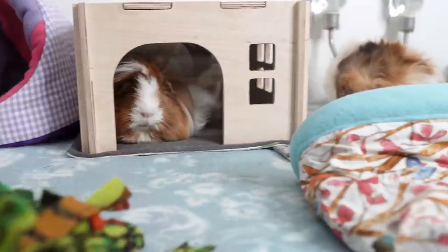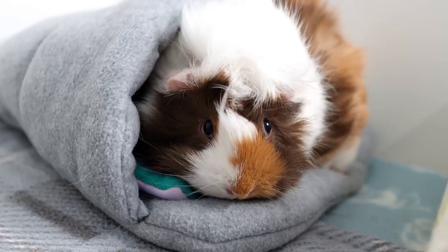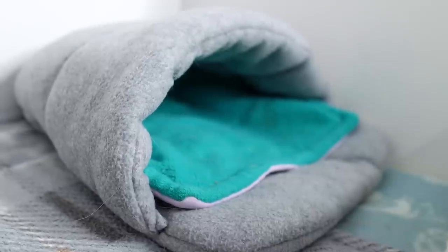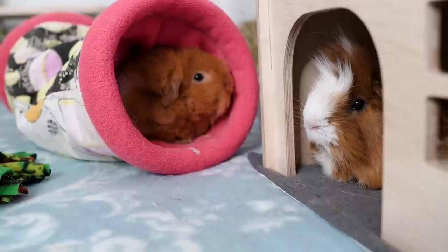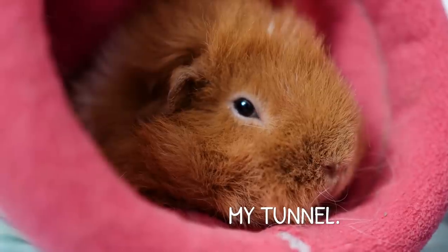Tip number four is to use fleece cozy items in your guinea pig's hutch or cage. There is some science behind it — fleece is a good insulator and it wicks moisture away, so it stays nice and dry against your piggy's skin, helping them feel warmer for longer. I definitely recommend investing in some fleece cozy items for your piggies over the winter; they will enjoy them year-round as well. Just make sure you have at least one per pig, as even with larger ones, they get quite protective over them and don't like sharing.